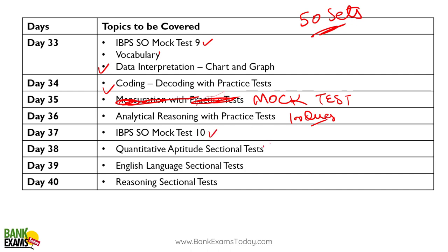Day thirty-seven: take a mock test — take a full mock. Day thirty-eight, thirty-nine, and forty: take full-length mock tests. In these final days, that would help you for sure.